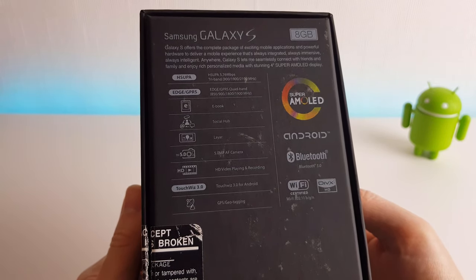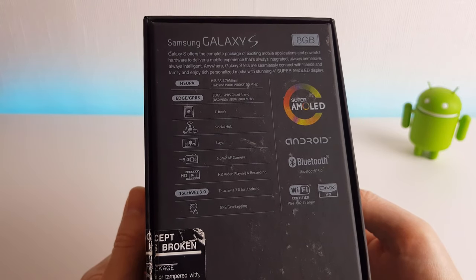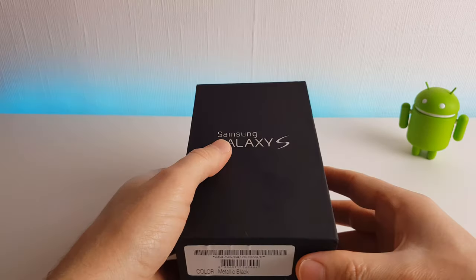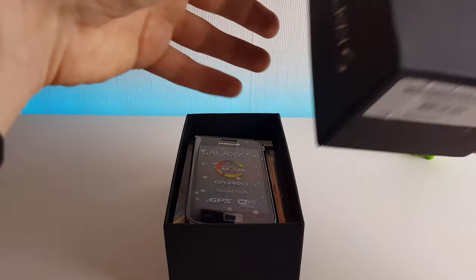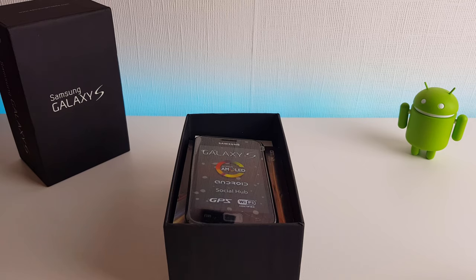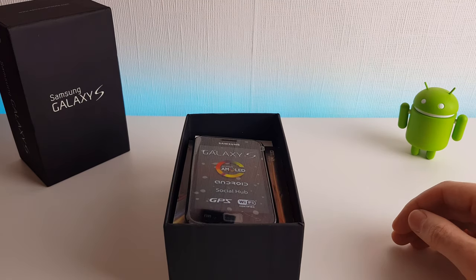Last but not least we see the GPS with geotagging. The GPS came with A-GPS, or Assisted GPS, which offered a vast improvement in the time it took to lock onto satellites. Prior to A-GPS you had to wait a minute or more to actually get a lock. Of course nowadays we can use A-GPS along with WiFi networks to find our place on a map almost instantly. Back in 2010 though, this was still exciting stuff.